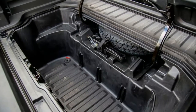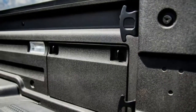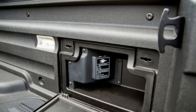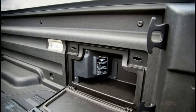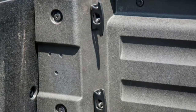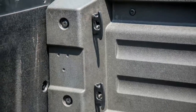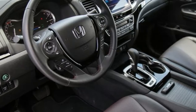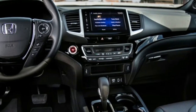Those 280 horses put it mid-pack in this group, with the GM twins on the high side at 305 with their V6, and the Frontier on the low end at 261. Honda's peak torque is the lowest, but not by much, trailing the Toyota and GM V6s by less than 10 pound-feet, and the Nissan by 19.